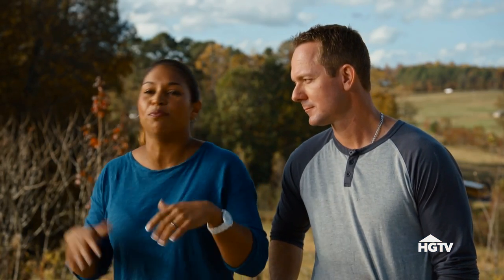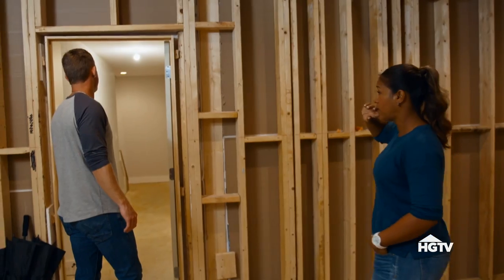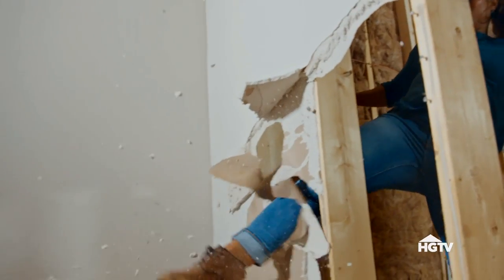I feel like I know what other teams are going to do. They're probably going to do a movie theater, maybe a wine room, maybe a bar. Pool table. Predictable. Every judge so far has said we've been playing it safe. Well, guess what? After you see our basement, tell me we're playing it safe because we're doing a bowling alley in our basement. That feels good.